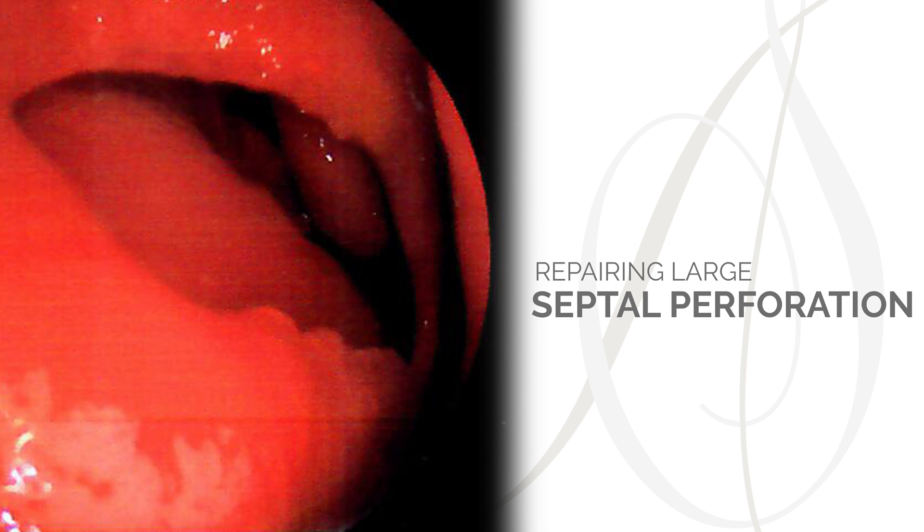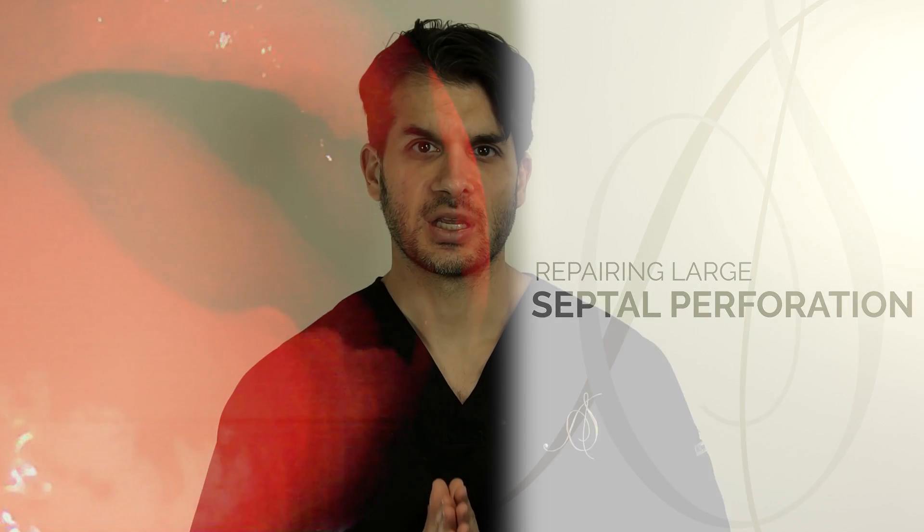We're talking today about repairing large septal perforations. There's a variety of septal perforation sizes, and small septal perforations that are asymptomatic usually do not need to be repaired. Medium-sized septal perforations can often be repaired with localized flaps and tissue changes within the nose.